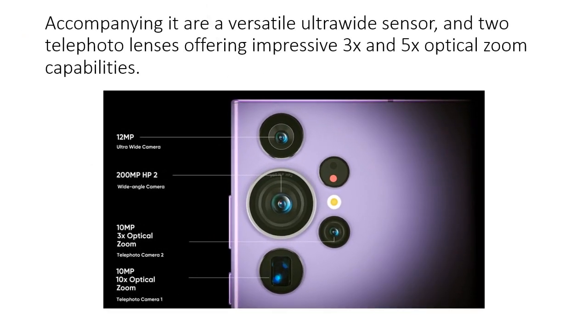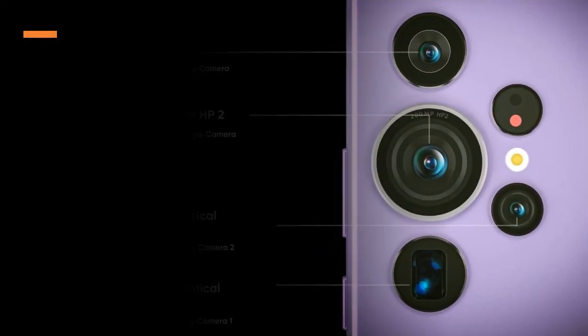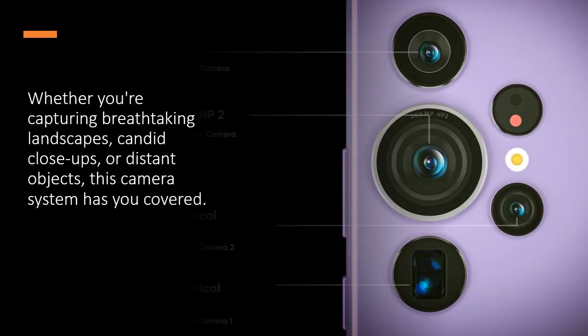Accompanying it are a versatile ultrawide sensor and two telephoto lenses offering impressive 3x and 5x optical zoom capabilities. Whether you are capturing breathtaking landscapes, candid close-ups, or distant objects, this camera system has you covered.